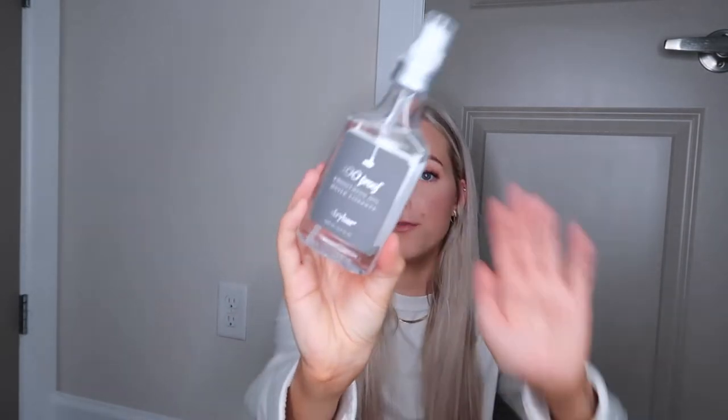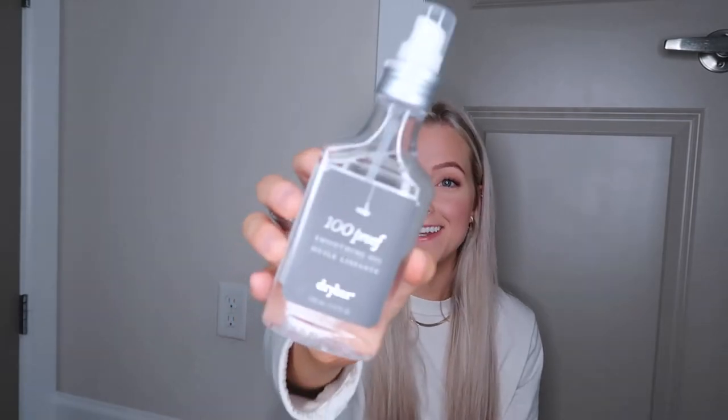I use the Dry Bar 100 Proof Oil just for the ends of my hair. When it comes to curling, I don't use a lot of this oil because you don't want your hair to be super soft — the curls won't hold as well. But since I only wash my hair twice a week and I don't blow dry it every wash, I use this in between washes when hair can get dry at the ends. You only need the littlest bit and it goes such a long way.